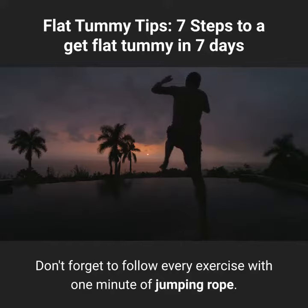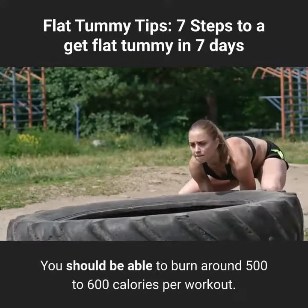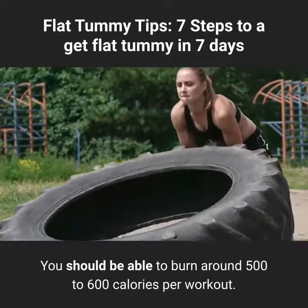Don't forget to follow every exercise with one minute of jumping rope. You should be able to burn around 500 to 600 calories per workout.